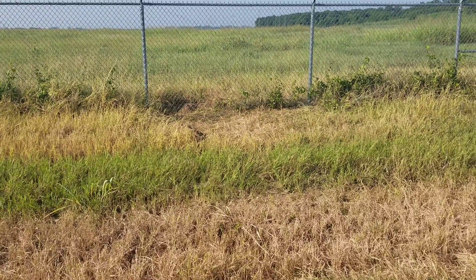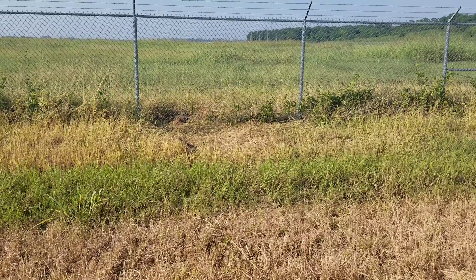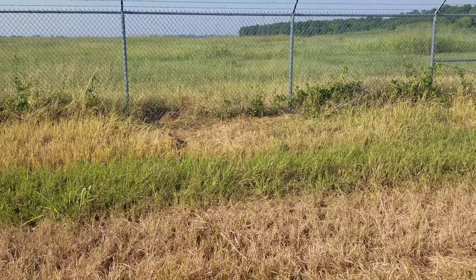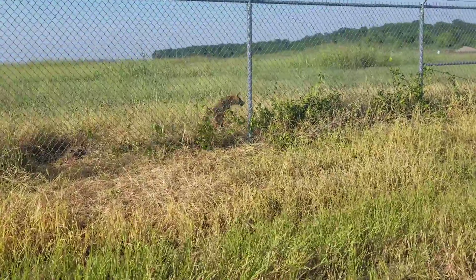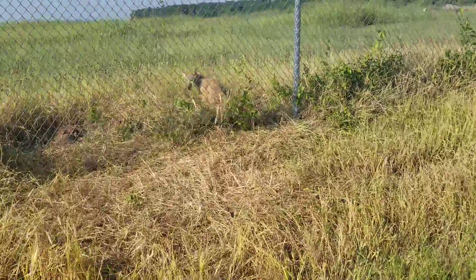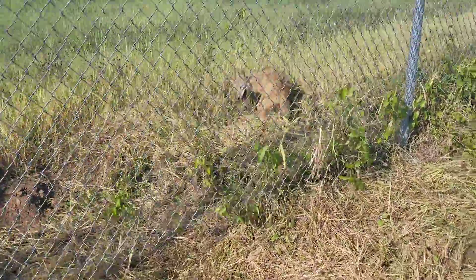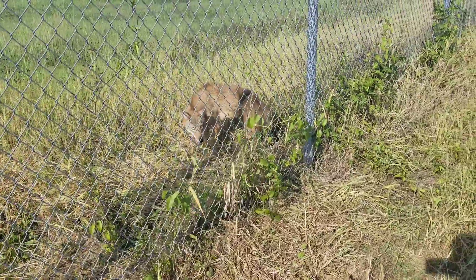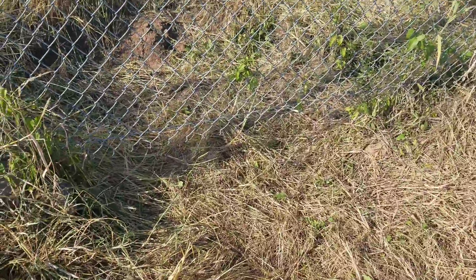Checking fence snares this morning — I've only got a few out. As you can see, we've got a catch. That coyote's hiding a little bit there. We'll take a look at him — a little young pup coyote, looks to be a male, caught around the hips.